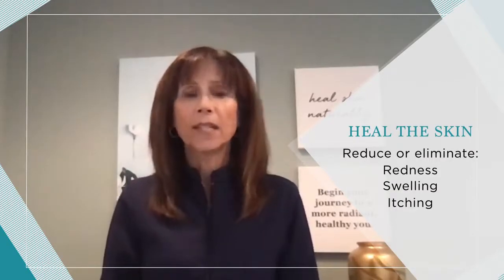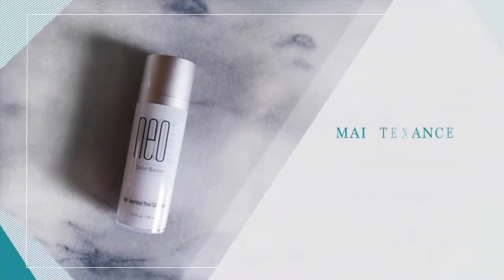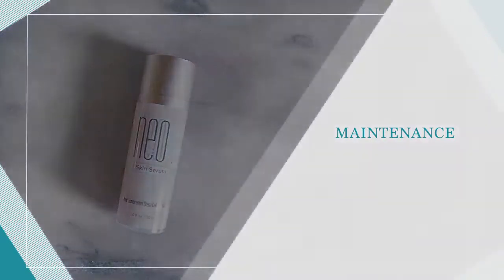For ongoing comfort and to reduce the chances of the eczema reappearing, you may transition over to the use of NeoGenesis Skin Serum once or twice daily after cleansing, followed by the application of Intensive Moisturizer, Body Cream, or Barrier Renewal Cream.